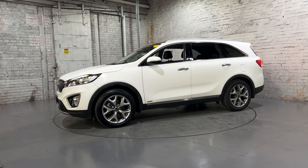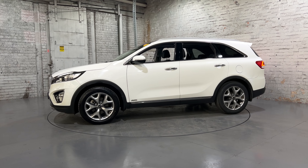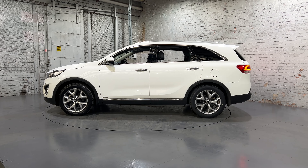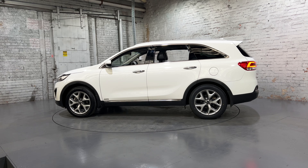Hey guys, thank you for your enquiry on our 2017 Kia Sorento. This Sorento is powered by a 2.2L turbocharged diesel engine with a fuel efficiency of 7.8L per 100km.